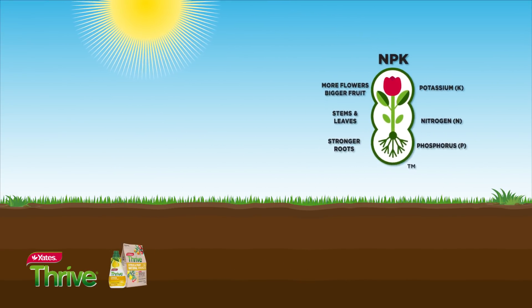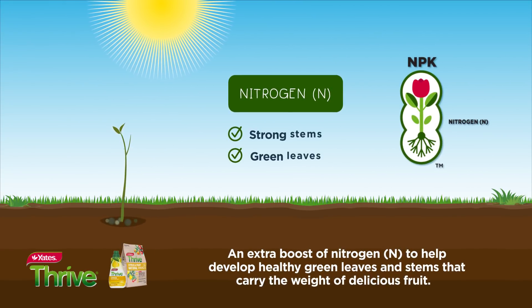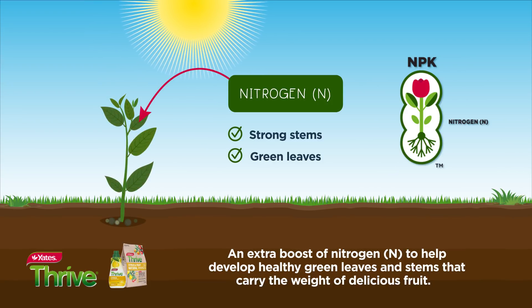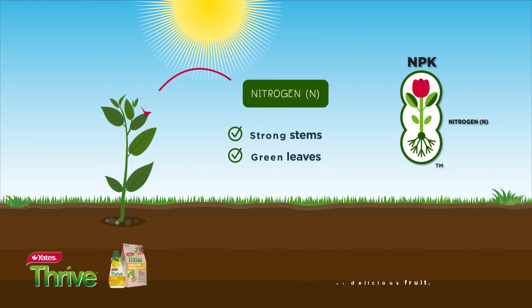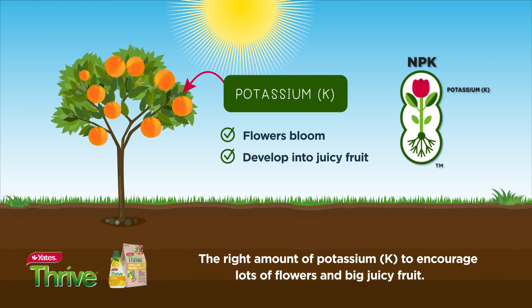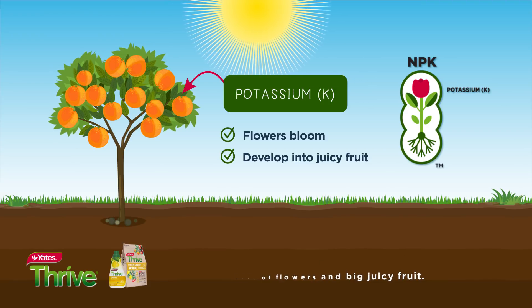They include an extra boost of nitrogen (N) to help develop healthy green leaves and stems that carry the weight of delicious fruit. And the right amount of potassium (K) to encourage lots of flowers and big juicy fruit.